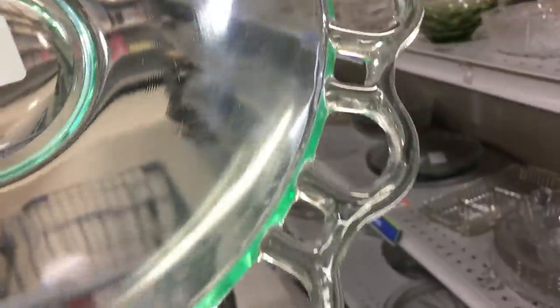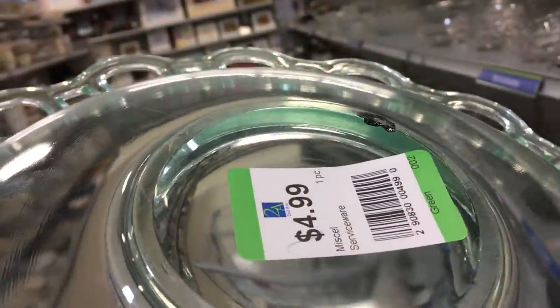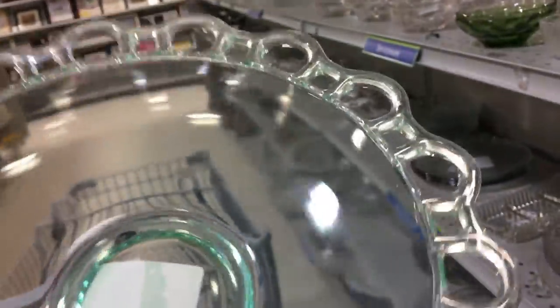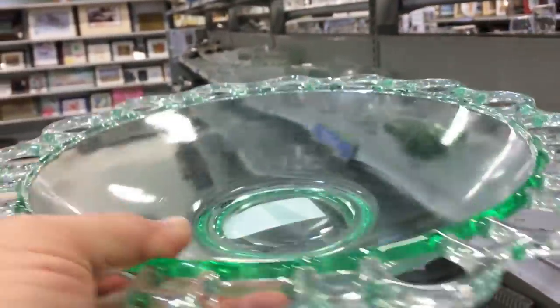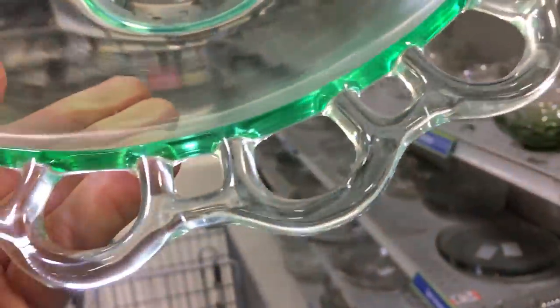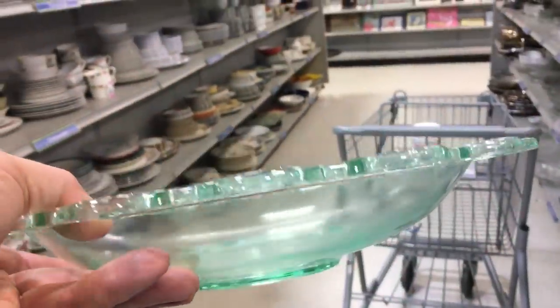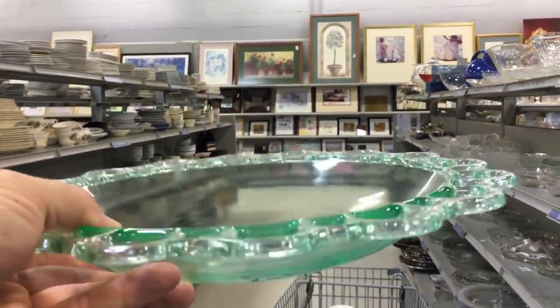You see it and you immediately say, oh, that's Open Lace by Anchor Hocking, also called Old Colony. But look at the bottom — it is polished. Anchor Hocking didn't do that, and to my knowledge they didn't make Open Lace in green in that particular color. They made it in pink and I believe in crystal as well. Many companies made imitations of Old Colony slash Open Lace, but I've never seen it in that color.